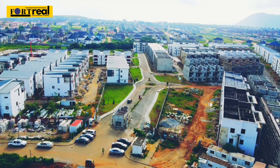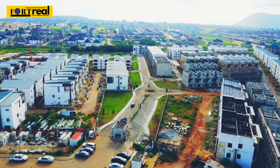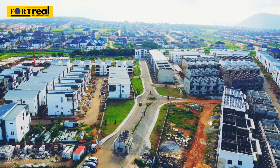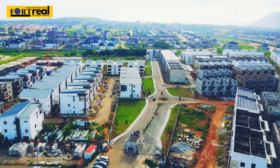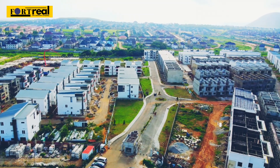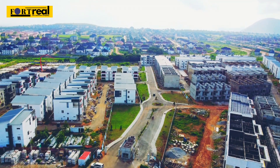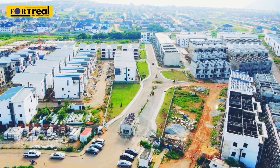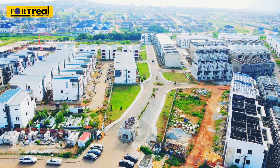To my right, we have the duplexes here in Bali Island, and to my left, we have the apartments. If you're interested in either, we are available to deliver them to you. The apartments start at 25 million Naira and the duplexes go from around 140 million Naira. Let's go further in and see what this place looks like at this point.